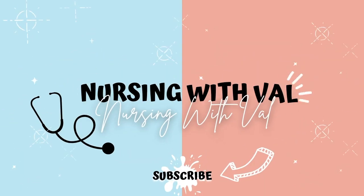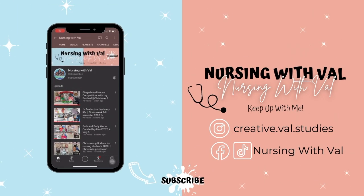In today's video, we're going to be talking about the best study tool for nursing school. Welcome or welcome back to my channel. In today's video, we're going to be talking about Picmonic.